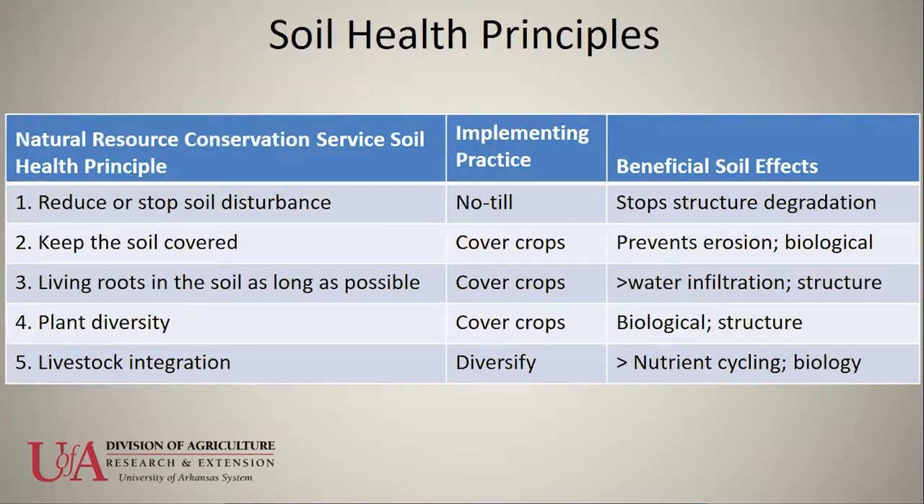NRCS has five main soil health principles. Number one is to reduce soil disturbance. The second is to keep the soil covered. The third is to keep roots in the soil as long as possible throughout the year. The fourth is to have a diversity of plants. And number five is to integrate grazing.